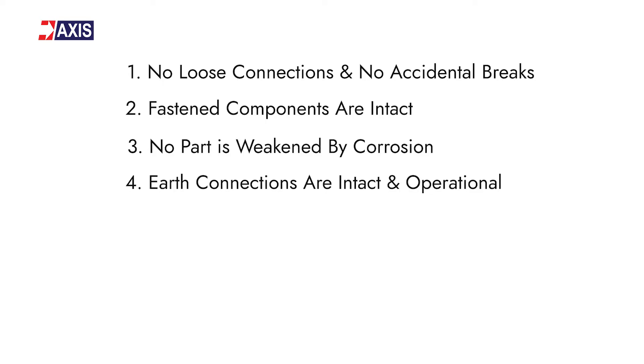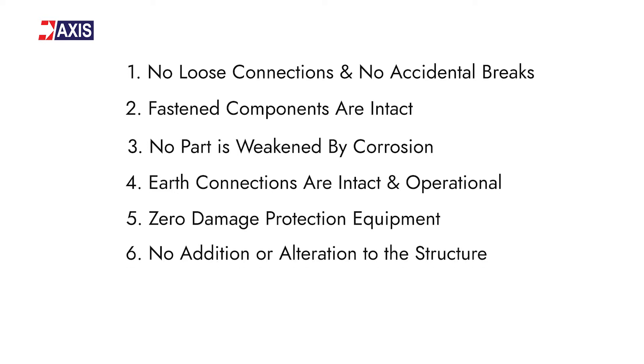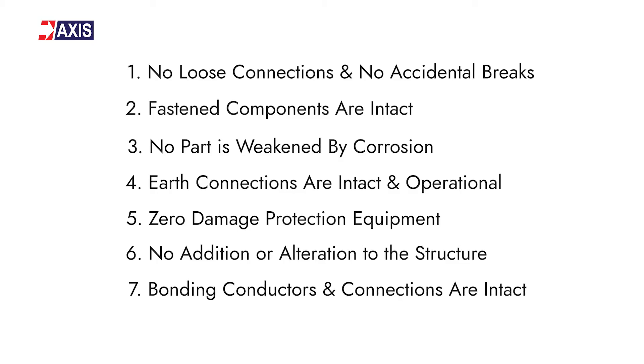Continuing the visual inspection checklist: Fourth, all visible earth connections are intact and operationally functional. Fifth, there is no damage to the lightning protection system, surge protection device, or any failure of fuses which protect the SPD. Sixth, there is no addition or alteration to the protected structure which would require additional protection — if there is any alteration, adequate equipotential bonding should be established. Seventh, bonding conductors and connections inside the structure should be present and intact.